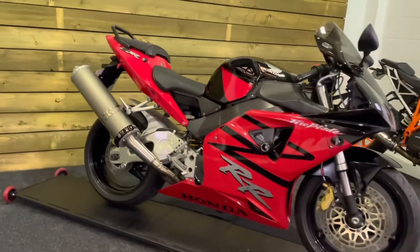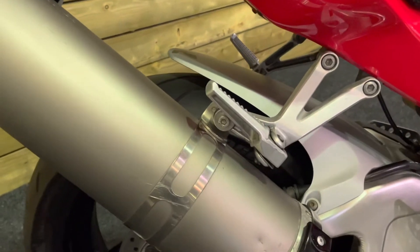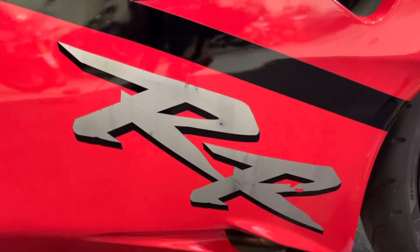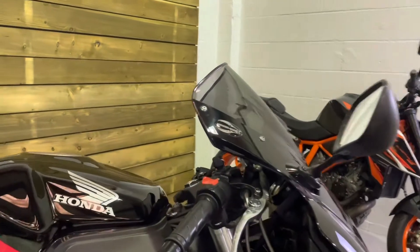This bike is in good condition. There are a couple of minor blemishes that we mentioned in the description, so I'll go straight to those and show you. It's a standard exhaust pipe and there's a small scratch there, and there's just a small mark on the lower fairing decal there as you can see. Other than that it's in pretty good condition for a bike that's getting on for 20 years old.